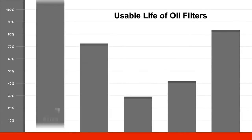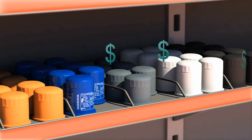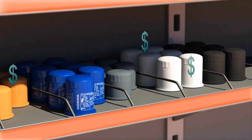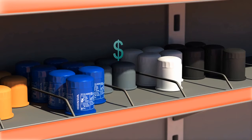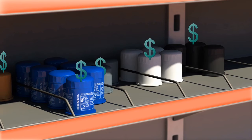The life of the aftermarket oil filters tested ranged from 31% to 83% of the life of the Acura Genuine Oil Filter. An aftermarket oil filter may or may not last between recommended oil changes. Aftermarket filters may need to be replaced more often than the Acura Genuine Oil Filter, costing you more time and money.